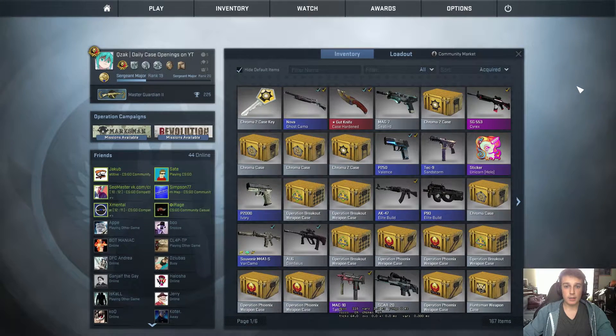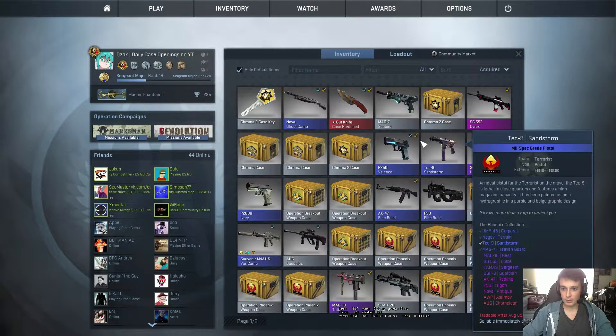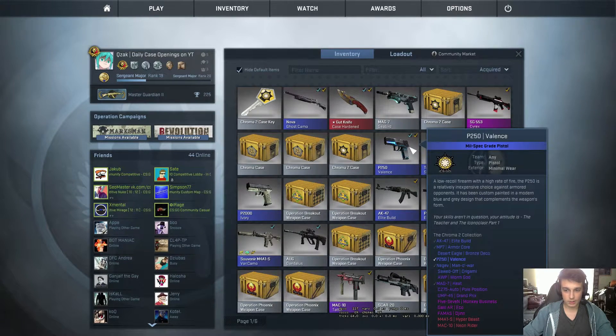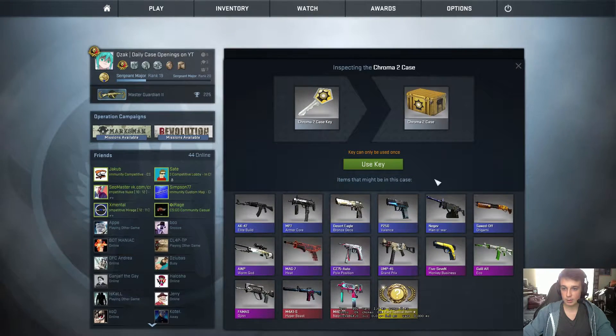Hello and welcome to another daily case opening. Today we're going to open a Chroma 2 case. We've not been getting much luck with this one — the best item we got was the MAG-7 Heat. Let's see if we can turn the tides and come up with a pink or maybe even a red.